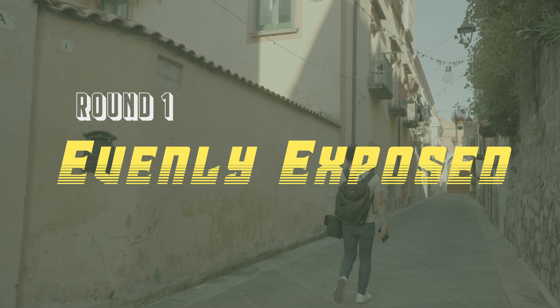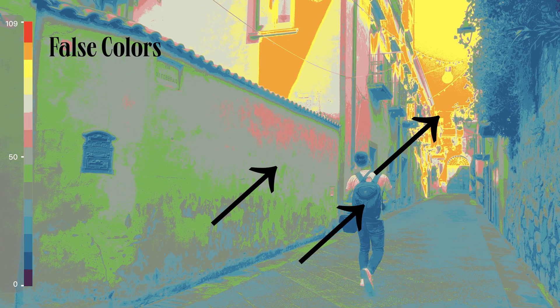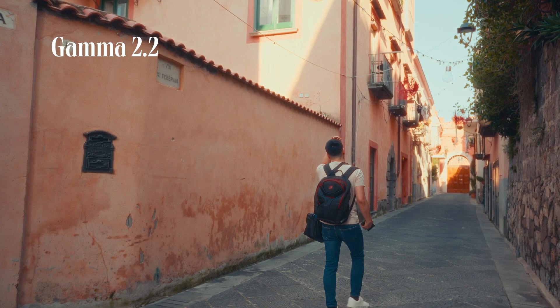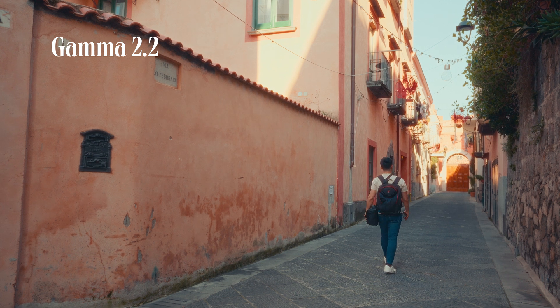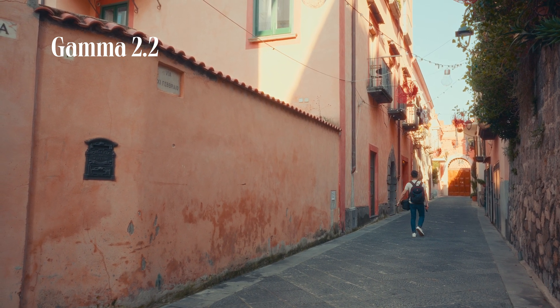First up, it's an evenly lit situation where there's a healthy amount of highlight, mid-tone, and shadow. Gamma 2.2 looks fine to me. The exposure, contrast, and colors are all quite well balanced, but of course we need to compare.